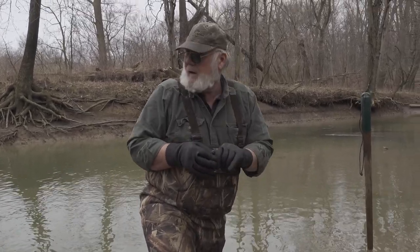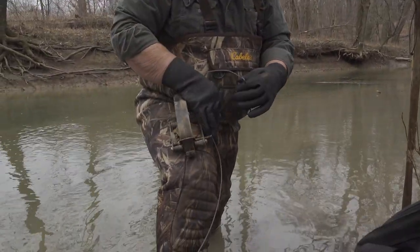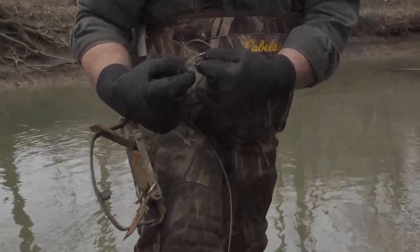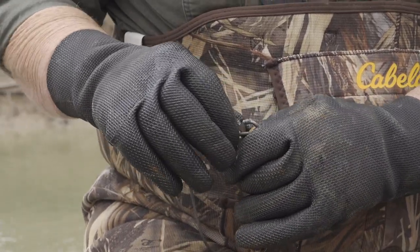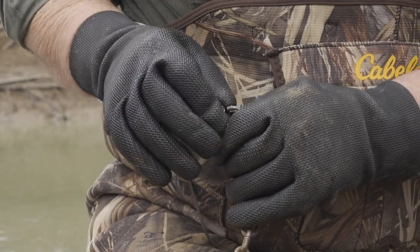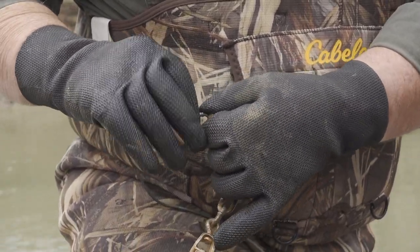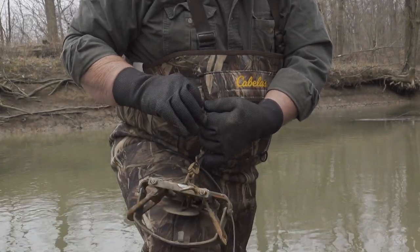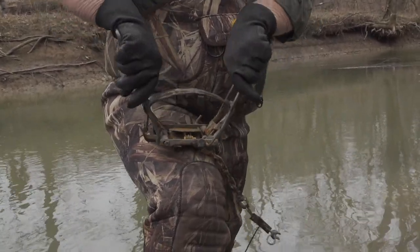I know a couple guys who use sandbags - they fill them with debris on site so they aren't carrying all the weight in. When they're done they cut the sandbag and dump it out. There's a little opening in the trap where you can hook a quick link in - tighten the quick link back down snug. I'm wearing a rubber glove just because I don't like the cold water. You don't have to worry about the scent because it's going to be underwater. And I'm hoping if the thing goes off near my fingers, it will give me a little protection.